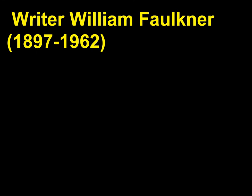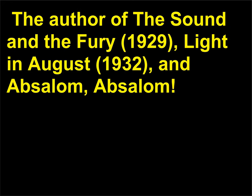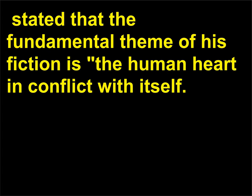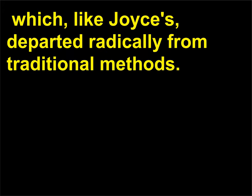Writer William Faulkner, 1897 to 1962, was the American counterpart to Joyce's experimentation with the form of the novel. The author of The Sound and the Fury, 1929; Light in August, 1932; and Absalom, Absalom, 1936, among others. Faulkner, in his acceptance speech for the Nobel Prize in Literature in 1949, stated that the fundamental theme of his fiction is the human heart in conflict with itself. This he explored by employing a variety of narrative techniques which, like Joyce's, departed radically from traditional methods.